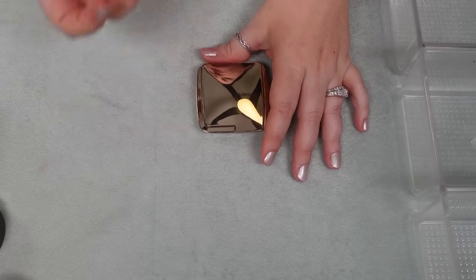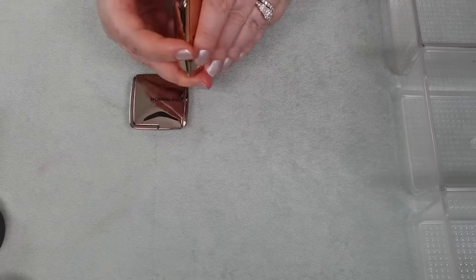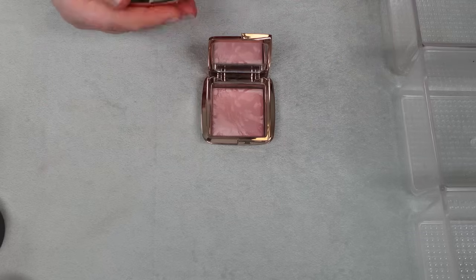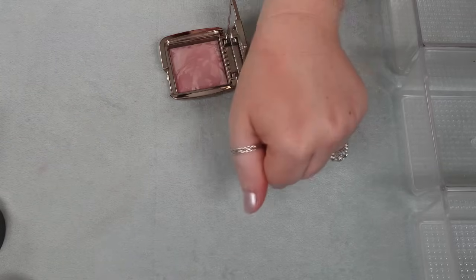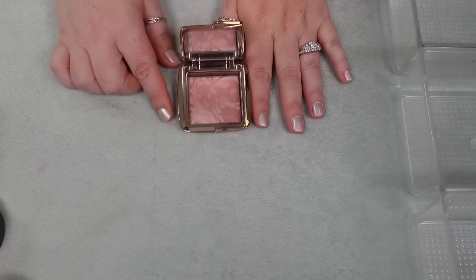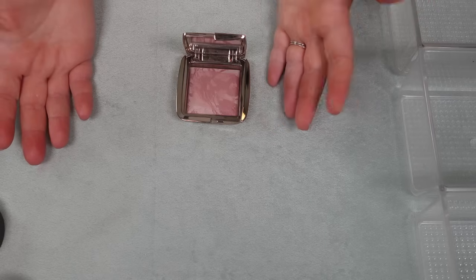I have two of the Hourglass Ambient Lighting blushes — Diffused Heat and Mood Exposure. I like these; it's something I haven't reached for in a while. I've had Diffused Heat in my collection for a few years. Mood Exposure I haven't even used yet — I just got it, so I'm going to hold on to that one of course. And Diffused Heat is such a buildable, slightly sheeny product — it reminds me a lot of the Charlotte Tilbury Chic to Chic in Pillow Talk — so for now I'm going to hold on to this one as well.